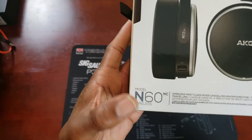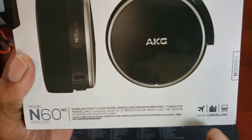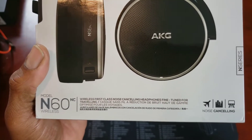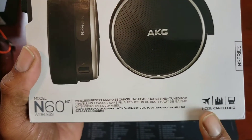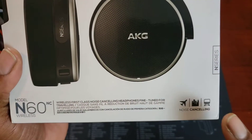These are the AKG N60 NC — that's for noise cancellation. These are a commuter style headphone. You've got different styles of headphones for different things, and these are definitely commuter style: airplane, buildings, commuting back and forth to work via train or bus.